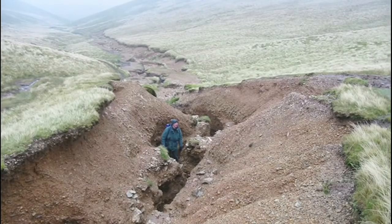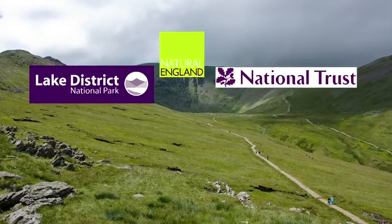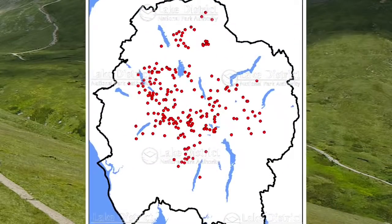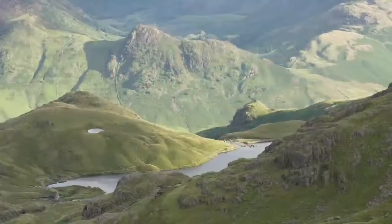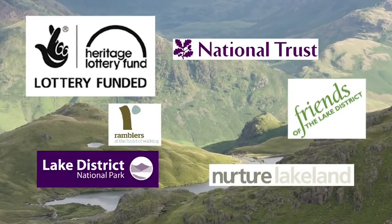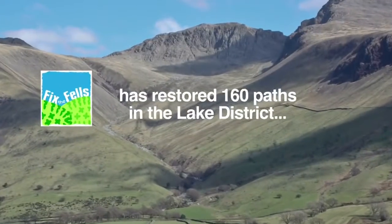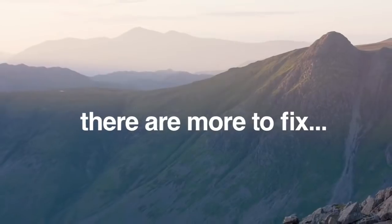Paths have been repaired in the Lake District for over 30 years. In the 1990s, the main conservation organisations in the area identified paths with the most severe erosion and came up with a plan to get them fixed. The funding has come from the Heritage Lottery Fund, local organisations, businesses and public donations. This has enabled the Fix the Fells project to restore 160 paths, but there are 60 more still to fix.